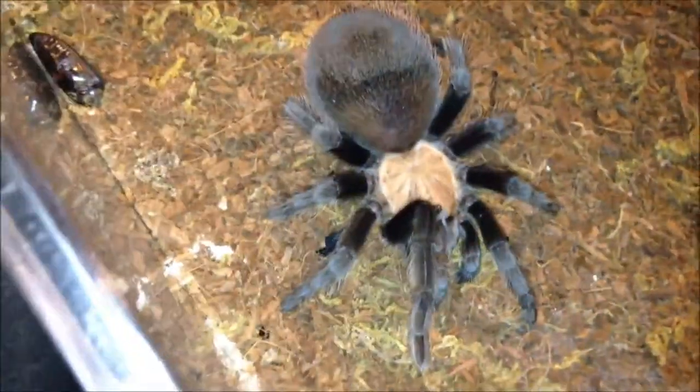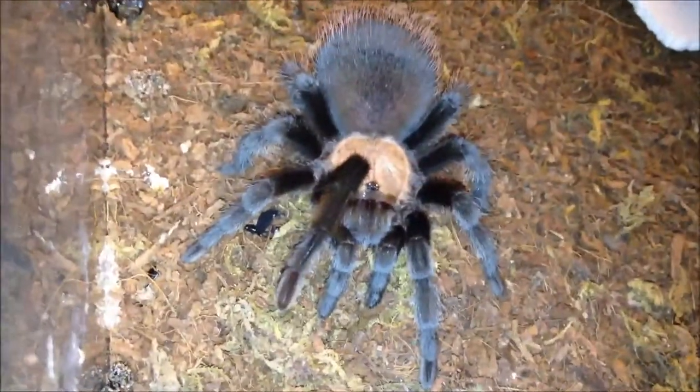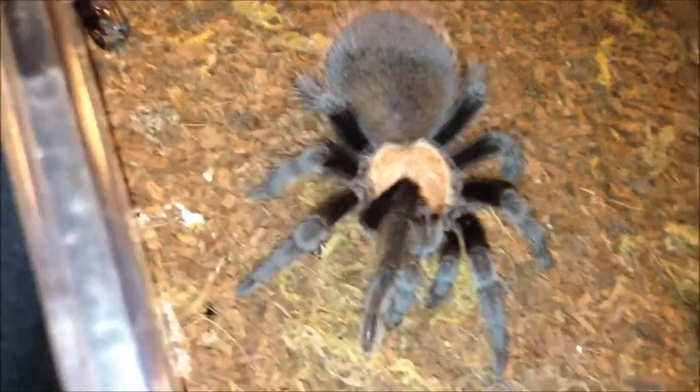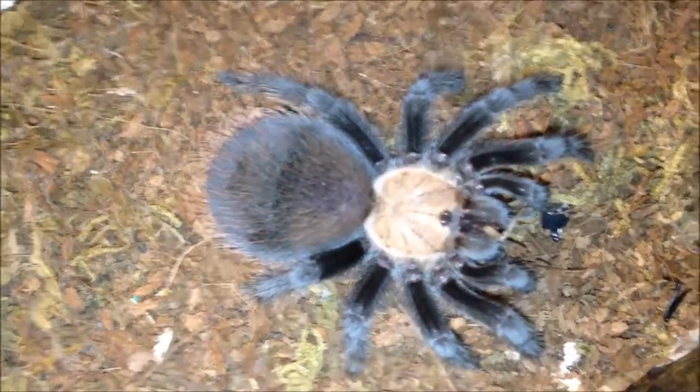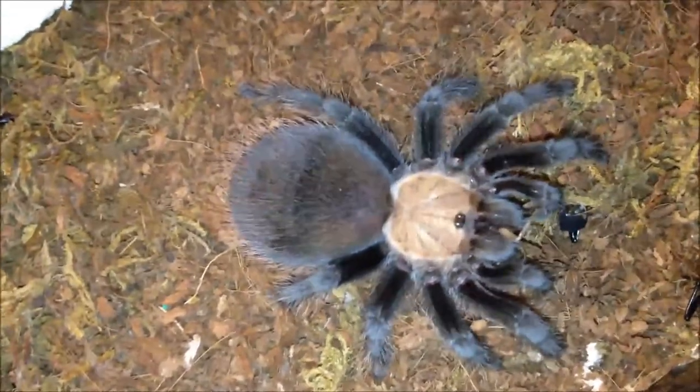This is my crazy little Brachypelma — I say crazy because she's quite the character. Check this out — even as fat as she is, down it went. Such a sweetheart, that's why I only gave her one cricket because she's huge. She's surely gonna molt soon.